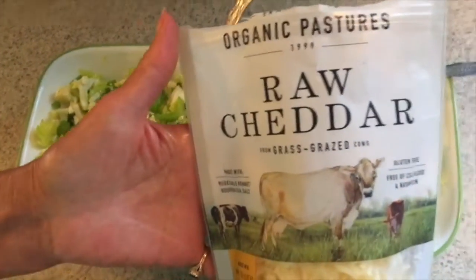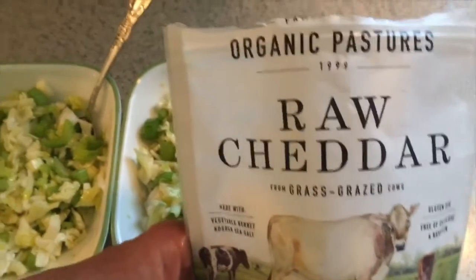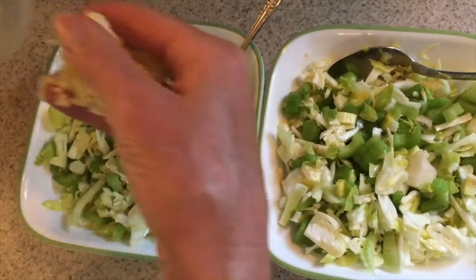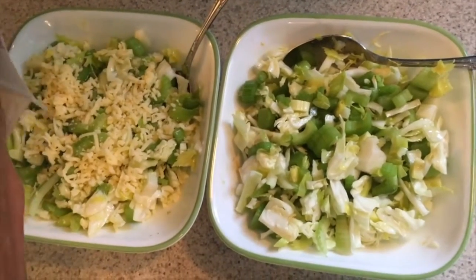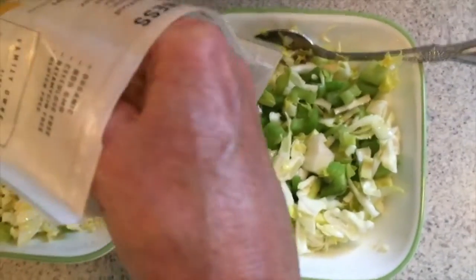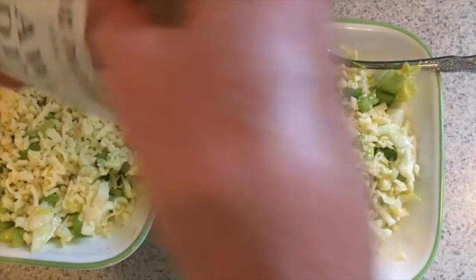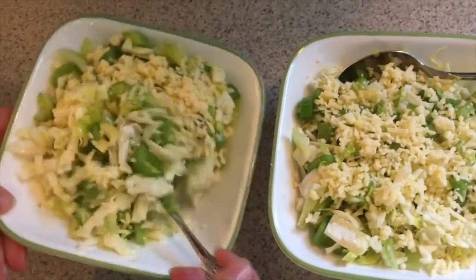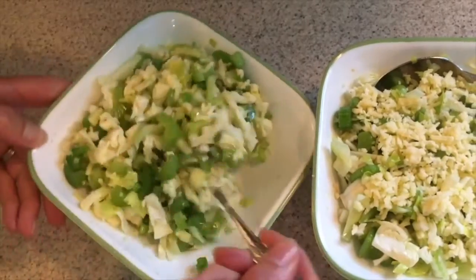For extra protein and fat-soluble nutrients — vitamins A, D, E, and K, plus some essential fatty acids — I add approximately one ounce of cheese. This also helps keep the lemon juice from sinking to the bottom. I stir it really well so that any lemon juice that sank to the bottom gets absorbed into the cheese.